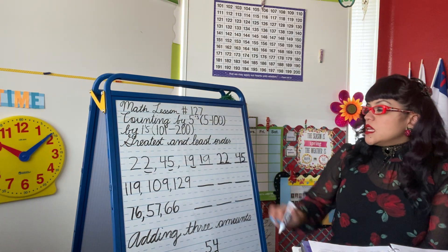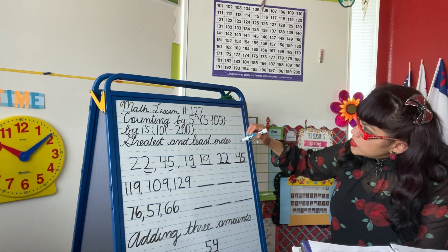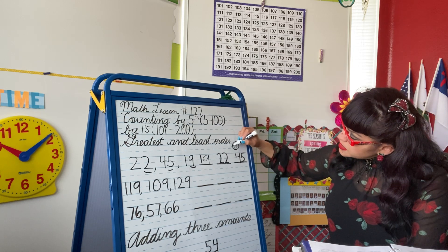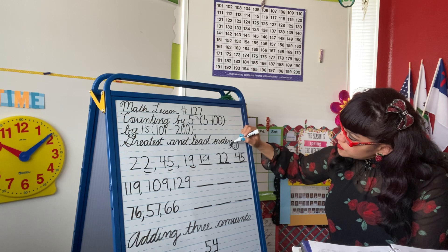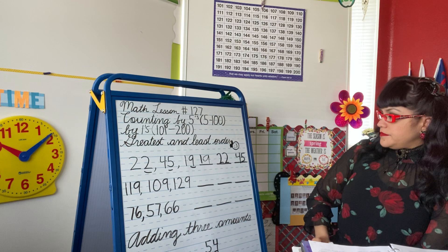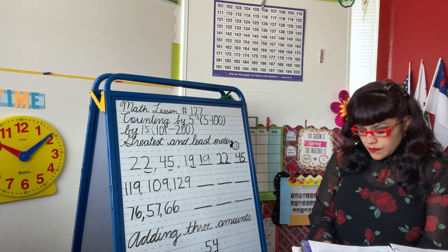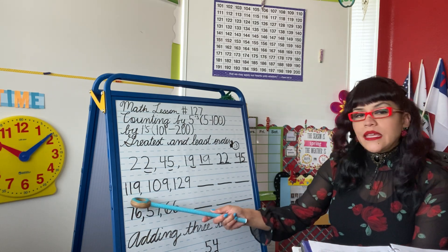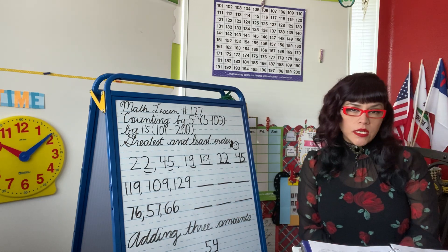Good job. If you got all of these correct, give yourself a smiley — for boys, maybe a little hat; for girls, a little bow. Next numbers: the next three numbers we're going to compare are 119, 109, and 129.